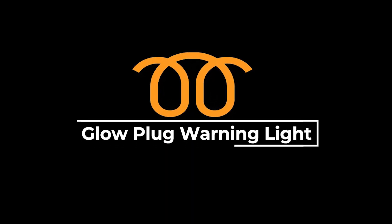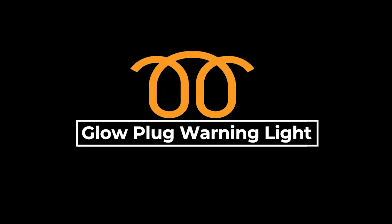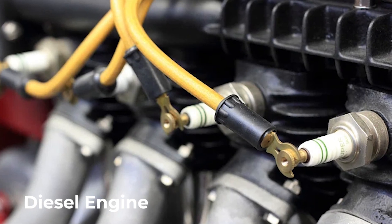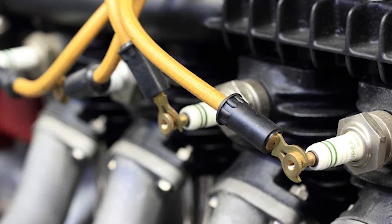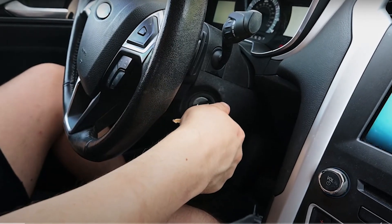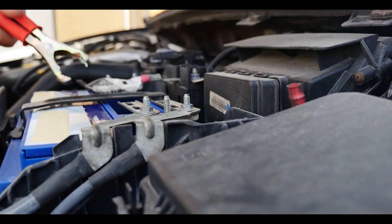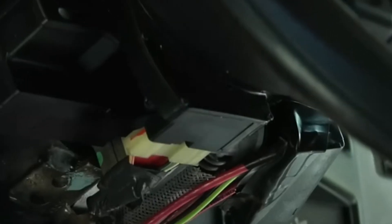The glow plug warning light is specific to diesel engines and indicates a problem with the glow plug system. Glow plugs are essential for starting a diesel engine, especially in cold weather. The glow plug light is triggered due to a bad glow plug, a faulty glow plug relay, low battery voltage, or damaged wiring.